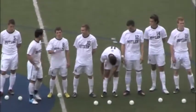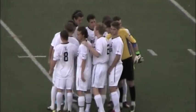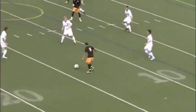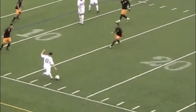Butler Men's Soccer, coming off a 6-0 win over Richmond on Friday, took on a very good VCU team on Sunday at the Butler Bowl. The Bulldogs played the Rams evenly and defended really well, but ended up losing 1-0.